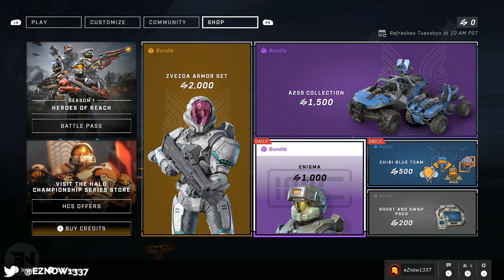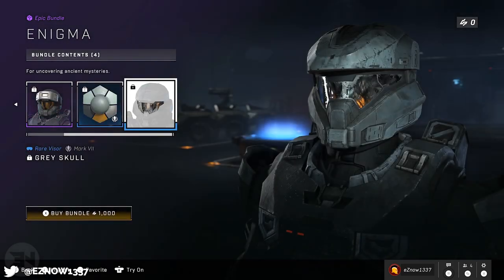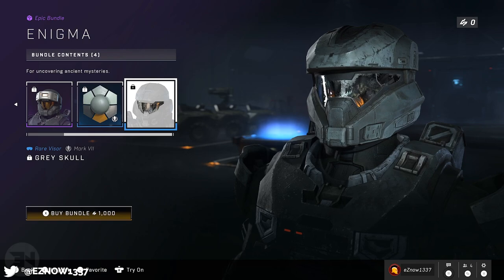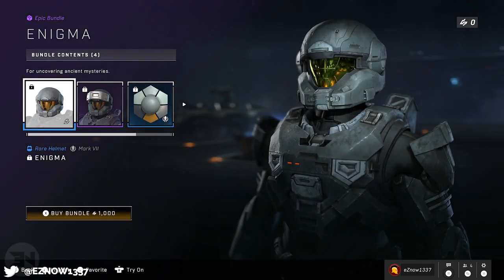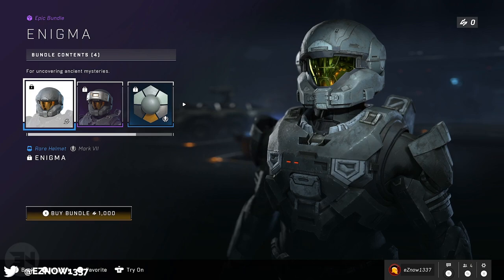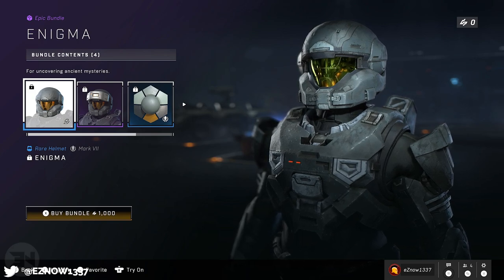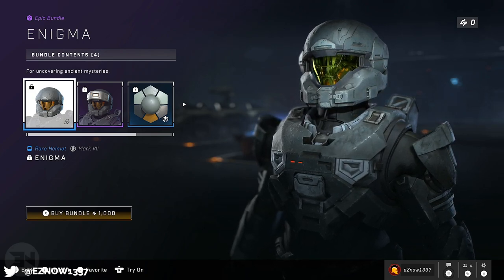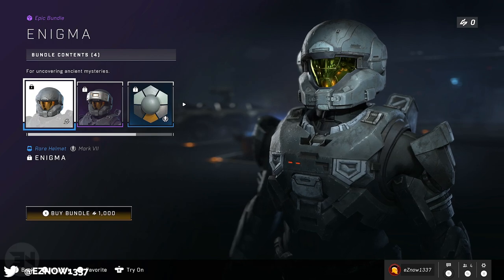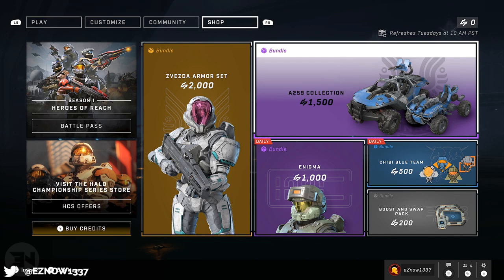Looking at this helmet bundle — you get the helmet, an attachment, a coating, and the visor for half the price of a full armor set. I think that's a little overpriced. If you took this down to about 800 in-game credits I'd say okay, that makes sense, but having it at exactly 50% of a full armor bundle just doesn't add up — it feels a little scammy. I'm probably never going to buy anything, but I can have an objective opinion about microtransactions, which is a big part of gaming culture.